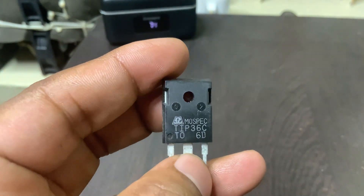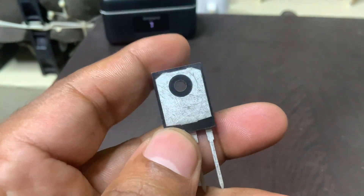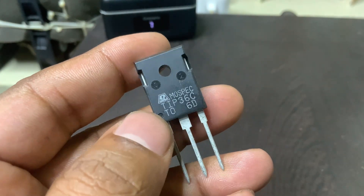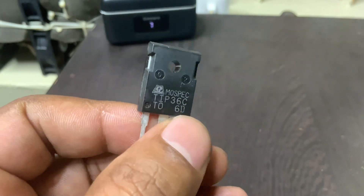Additionally, it offers low leakage current and a high power dissipation rating of 125 watts, provided appropriate heat sinking is used. The device is housed in a TO-218 (SOT-93) package, which aids in effective heat dissipation during high power operations.